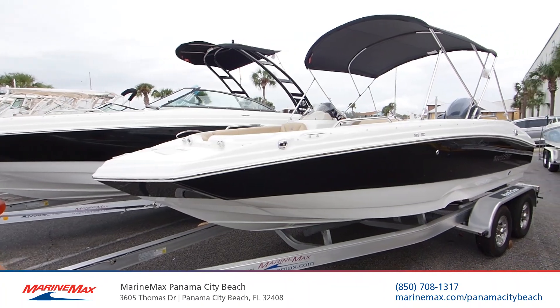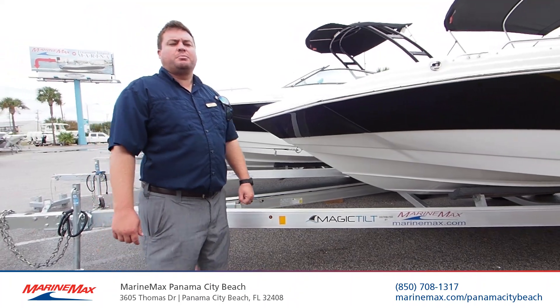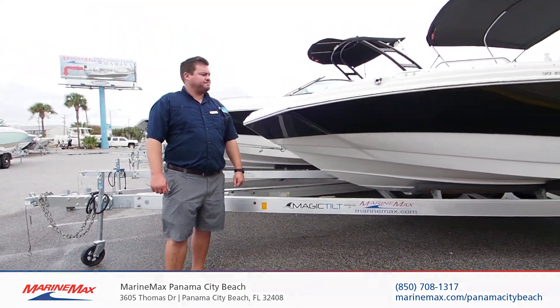Great 19-foot boat, always Yamaha power matched. Come see us here at MarineMax Panama City Beach. We'll see you next time.